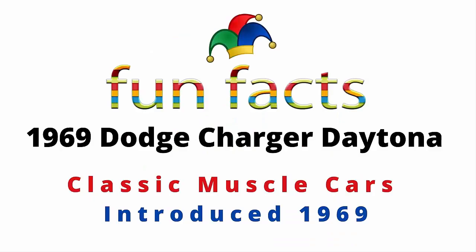Fun Facts presents the 1969 Dodge Charger Daytona. Here is a hidden classic muscle car from yesteryear. The Dodge Charger Daytona was introduced in 1969. I am excited — I hope you're excited. So let's get started now.